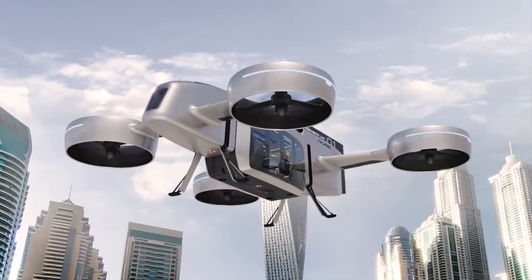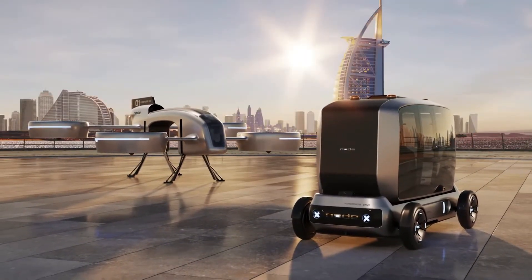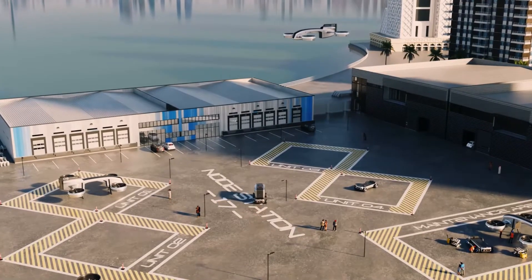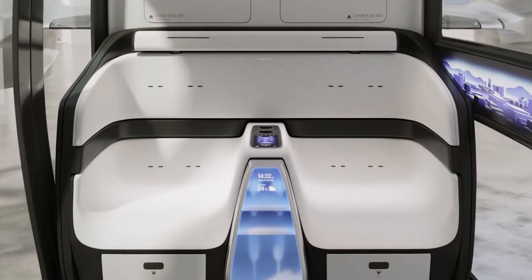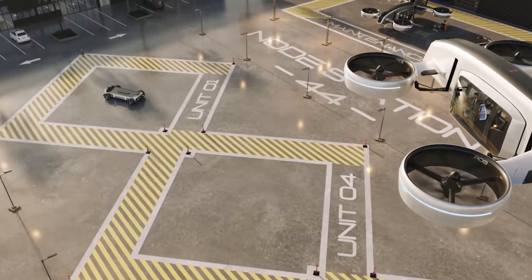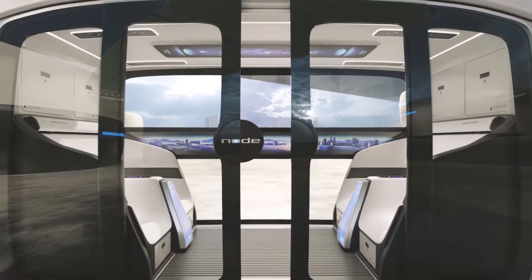With eight propellers integrated into four primary ducts, it can hover, take off, and land vertically, allowing it to operate in tight spaces without the need for runways or elaborate infrastructure. Its aerodynamic design includes canard stub wings and a vertical stabilizer to ensure smooth, stable flight across varying conditions. This seamless integration between air and ground elements, combined with the electric powertrain, positions Node Air as a future-ready solution for reducing congestion and carbon emissions while improving mobility in fast-growing urban areas.